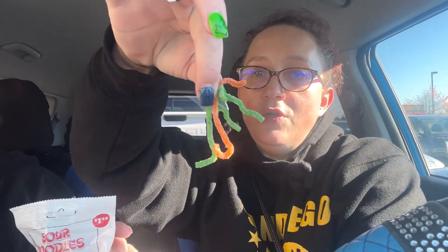These are the sour noodles. Oh, those are good — I don't know, my face is probably saying something different. Oh, I love sour candy. That was good. Not like a too sweet sour either. And you can taste the different fruity flavors. Those are really good.